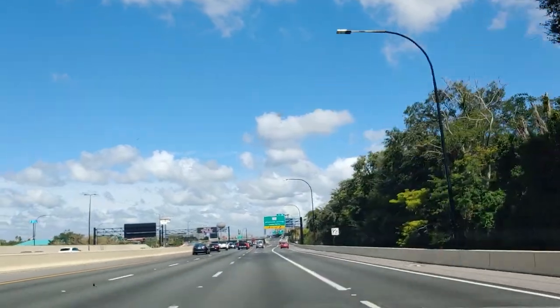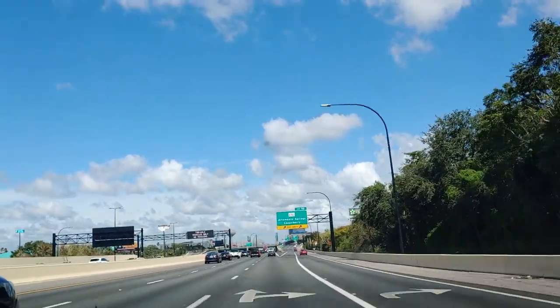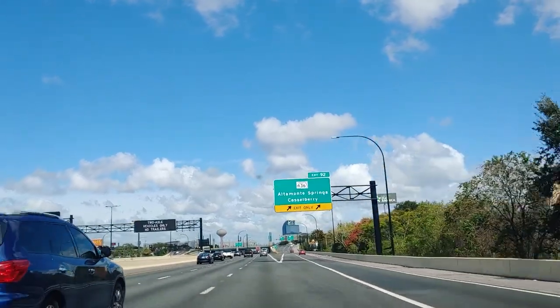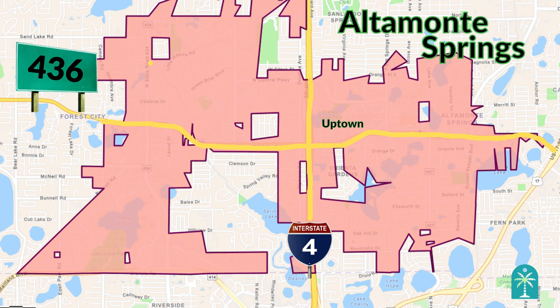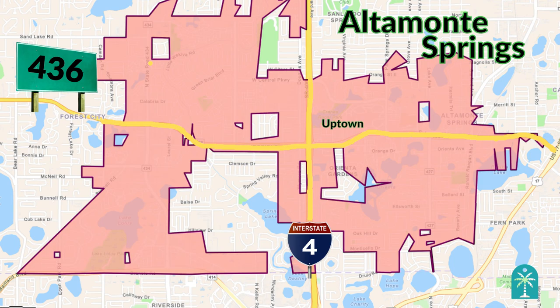So where is Altamont Springs? It's easy to find. Altamont Springs is 15 minutes north of downtown Orlando and in the crosshairs of two of the area's biggest thoroughfares — Interstate 4 and Highway 436 — which break the city up into four quadrants.